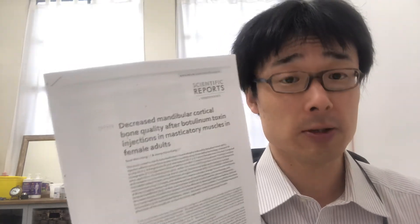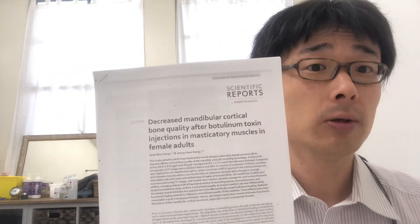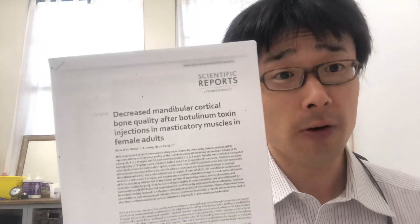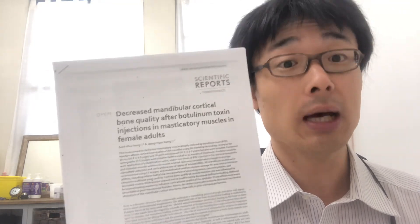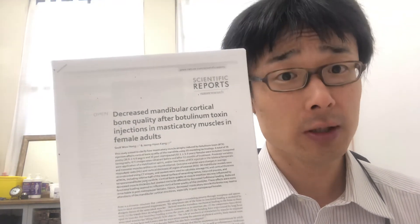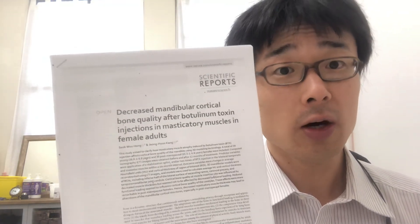Thank you for watching this episode. I hope people can be a bit more informed. I strongly suggest that you go and see a manual therapist or a musculoskeletal expert — at best a jaw physiotherapist or physical therapist in the United States or other countries — and get a proper musculoskeletal assessment. I hope this was informative for people who are suffering from different conditions.